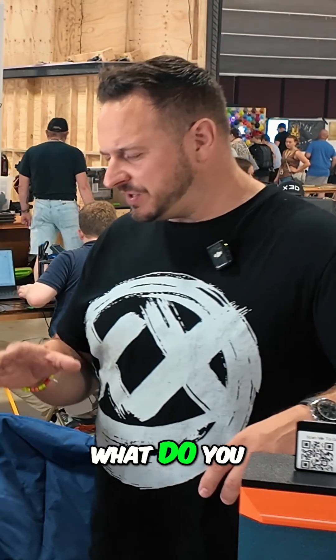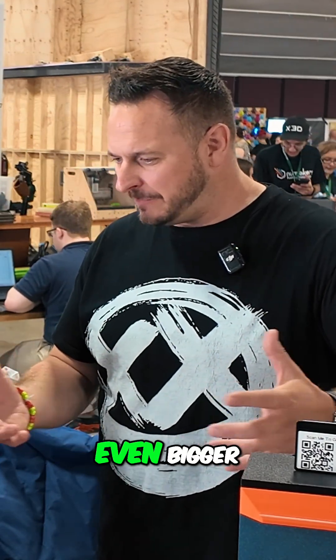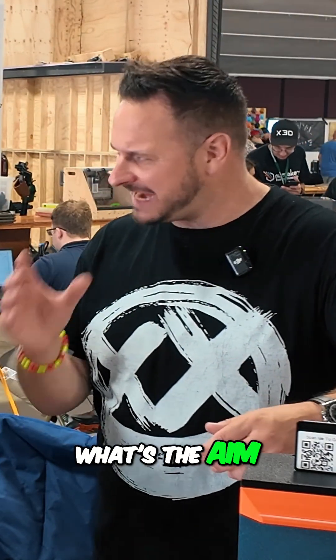That's pretty cool. So what's next for you? What do you think is going to happen in this market? Are you working on something even bigger, or what's the ultimate aim?